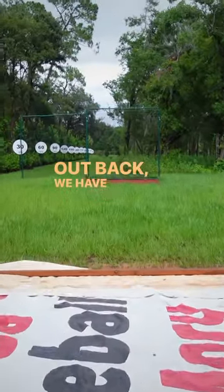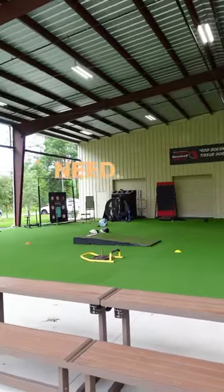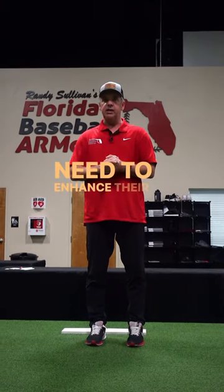Out back, we have a 350-foot long toss lane, outdoor mounds, and two batting cages with all the technology we need. This is just an electric facility that we've spared no expense to make sure that our players have everything they need to enhance their player development.